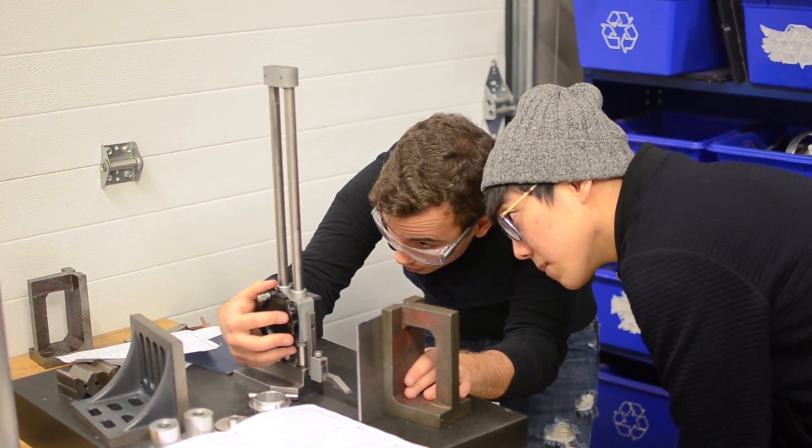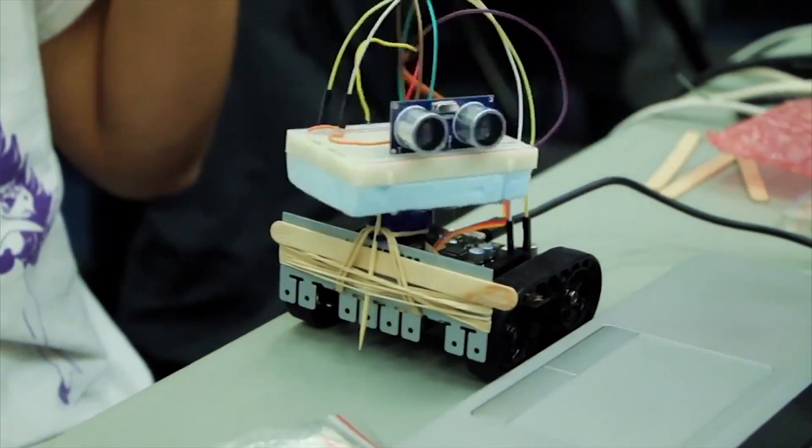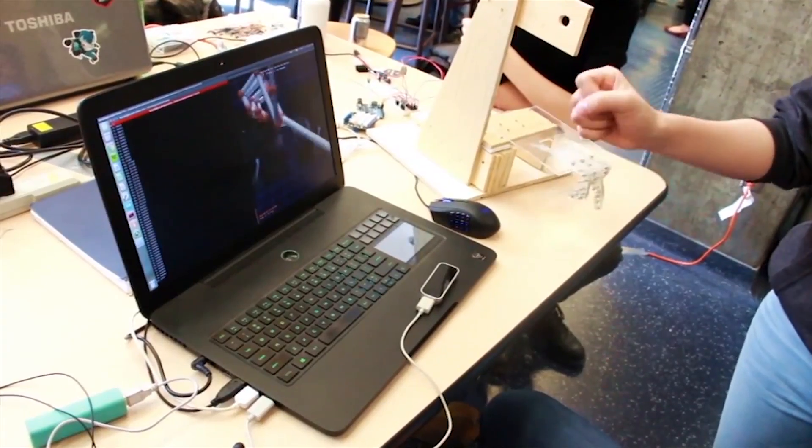Participating in the 2016 European Rover Challenge will not only allow our team to develop technical skills and test Bumi in a simulated representative environment, but it will also allow us to continue reaching out to the international community and raising awareness of robotics. See you next September.